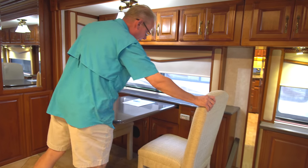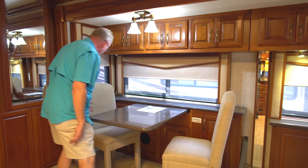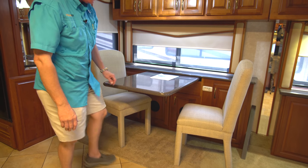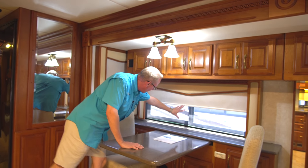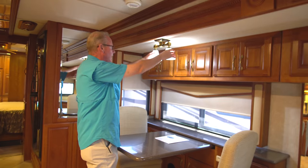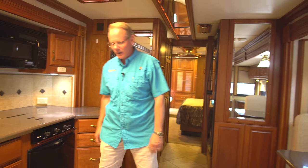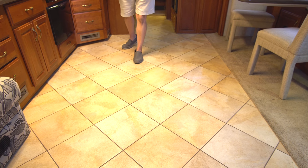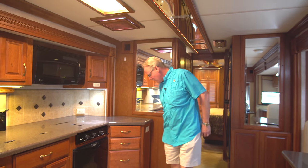Coming back, we have our freestanding dinette with really nice contemporary armless chairs in very, very good condition — almost brand new. I don't see any dirty or soiled areas or frays, even on the chair legs. All the Corian countertops are in beautiful condition. The slide out has a total of four windows with those same shades, plus a dinette fixture with LED bulbs. The main living area has tile floor, and I don't see any cracks, hairlines, or chips — it's in absolutely perfect condition.